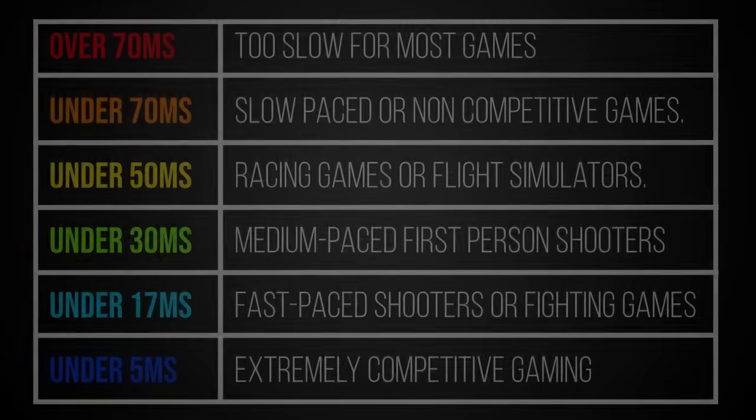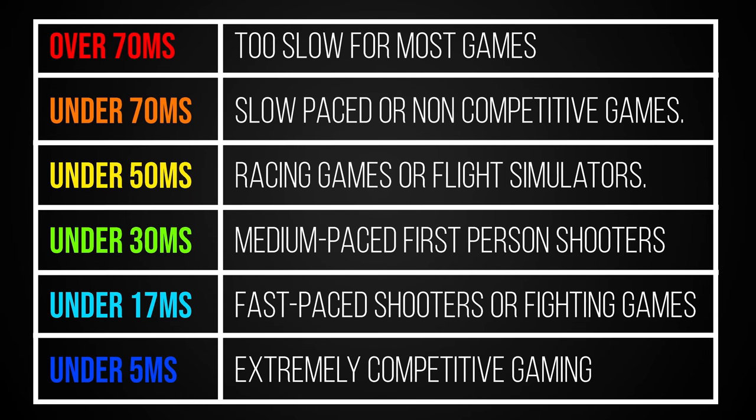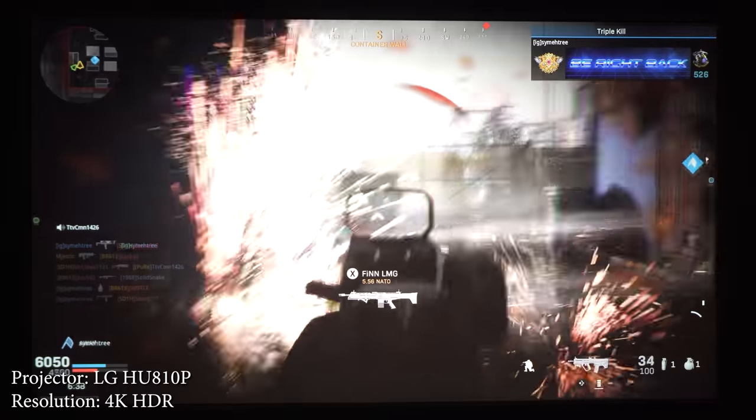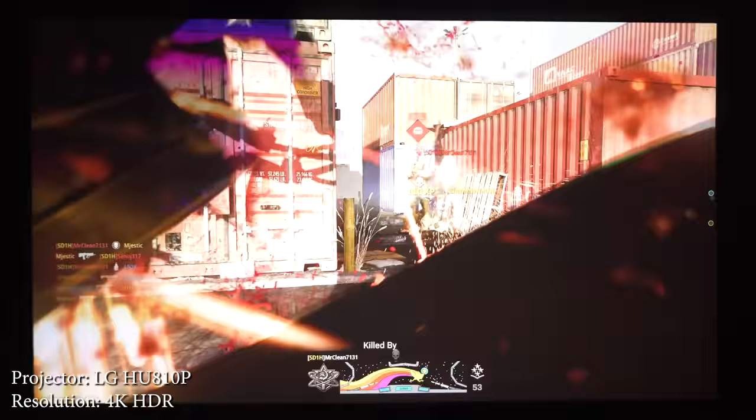Input lag is kind of subjective since some people notice it and others don't, but since I like to keep things simple, here is a chart with my personal recommendations for input lag numbers depending on the type of games you play. Input lag is measured in milliseconds and lower is better. The important thing to keep in mind is that with fast-paced games every millisecond counts and the player with the least input lag has a huge advantage.